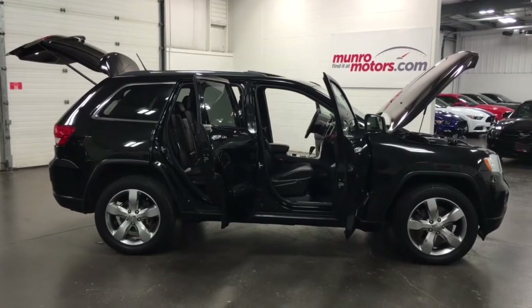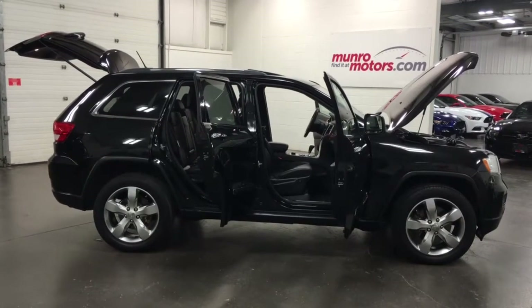Welcome to MonroeMotors.com. Here we have a 2011 Jeep Grand Cherokee.